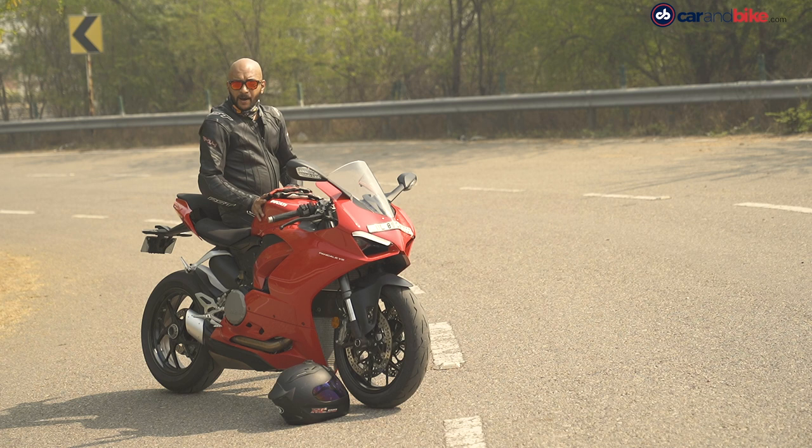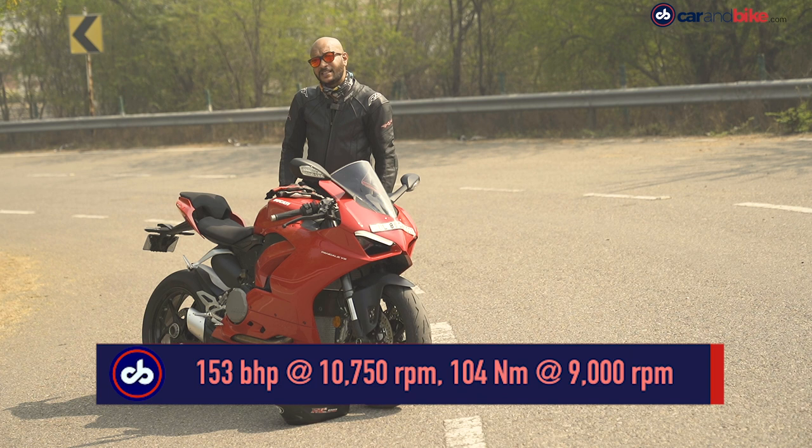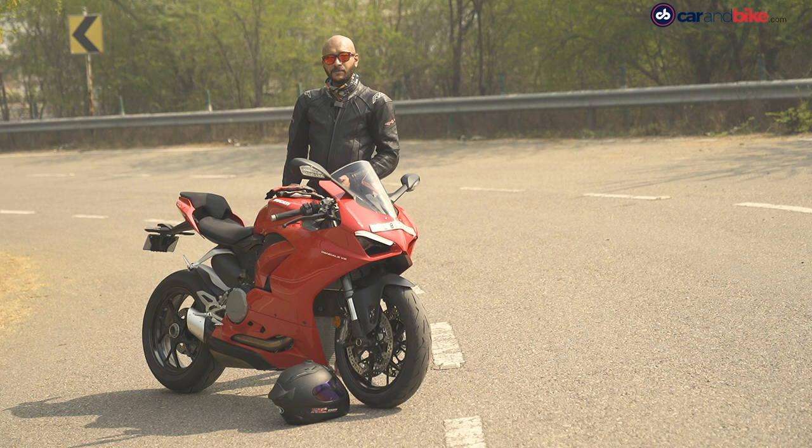So how much power does the Panigale V2 make? The 955cc engine makes about 153 bhp of power and 104 Nm of torque. Peak power comes in at 10,700 rpm. But if you want to chase those revs, you'll get into trouble — and not just in speed terms, you'll get on the wrong side of the law.